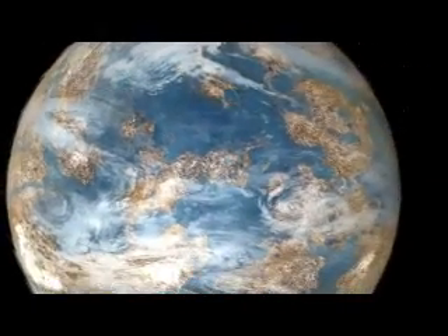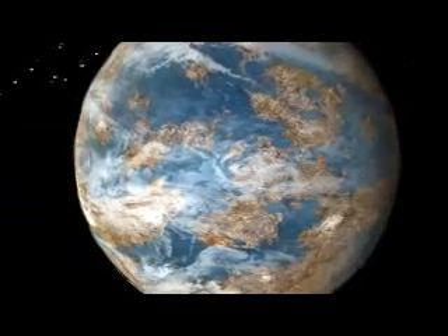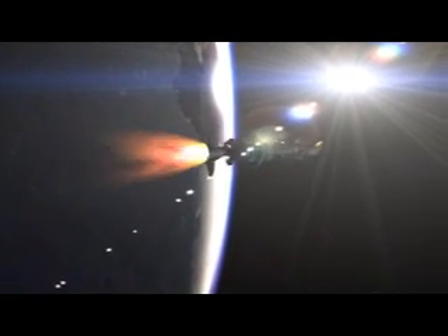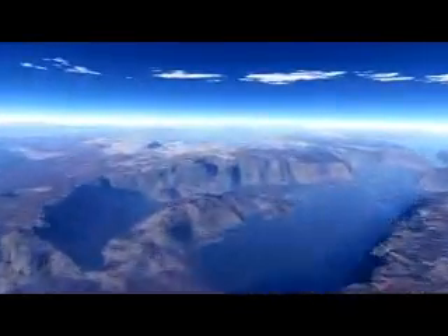Life on other planets — the idea has fascinated man for ages. The discovery of Earth-like planets with life-sustaining water and air may come one step closer through NASA's Kepler mission. When the Kepler spacecraft launches from Cape Canaveral Air Force Station in Florida aboard a Delta II rocket, it begins a quest in our part of the Milky Way galaxy. The spacecraft will orbit our Sun as it focuses on 100,000 stars that may be orbited by their own inhabitable planets.